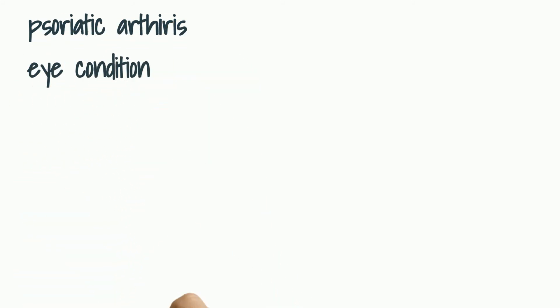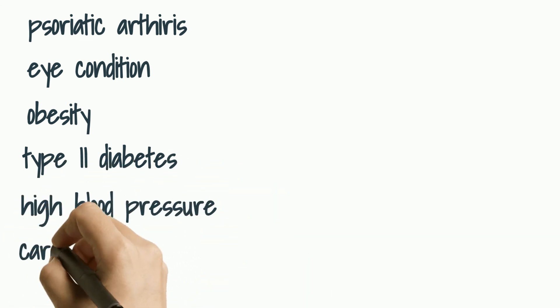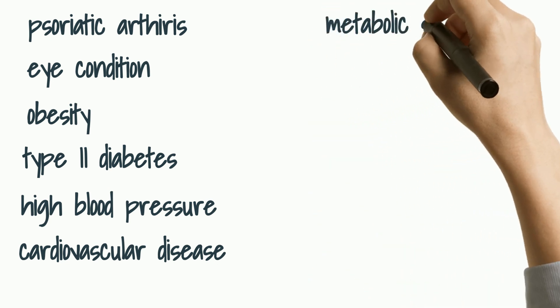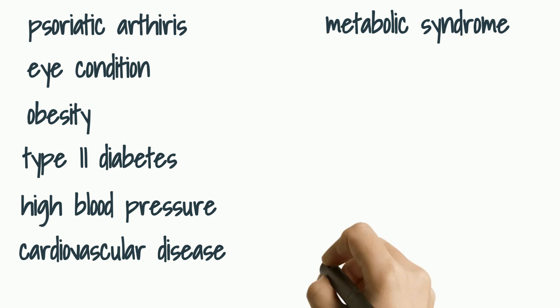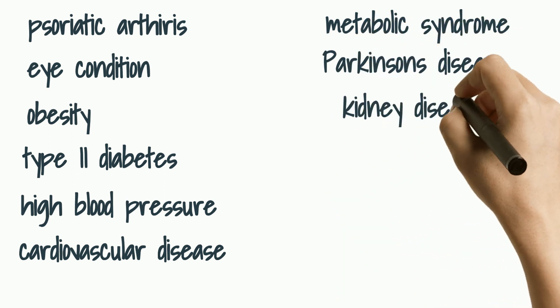Other complications include eye conditions — certain eye disorders such as conjunctivitis, blepharitis, and uveitis are more common in people with psoriasis. Obesity is another complication. Type 2 diabetes — people with psoriasis have a higher increased chance of getting type 2 diabetes. High blood pressure, cardiovascular disease, and metabolic syndrome — a cluster of conditions including high blood pressure, elevated insulin, and abnormal cholesterol levels, all of which increase your risk for heart disease. Parkinson's disease, kidney disease, and emotional problems are also complications.